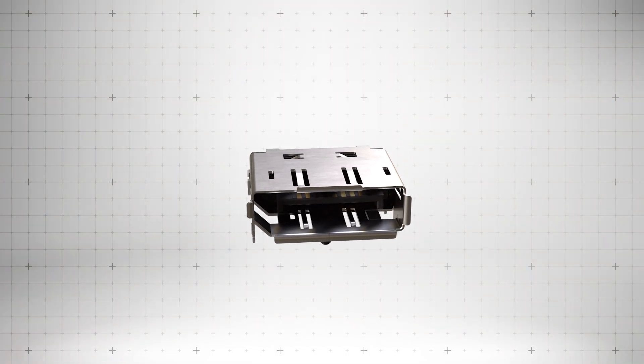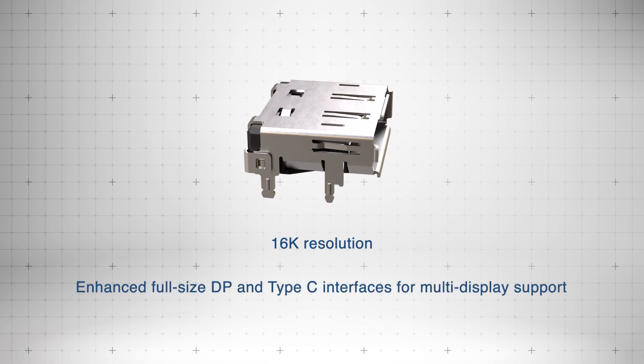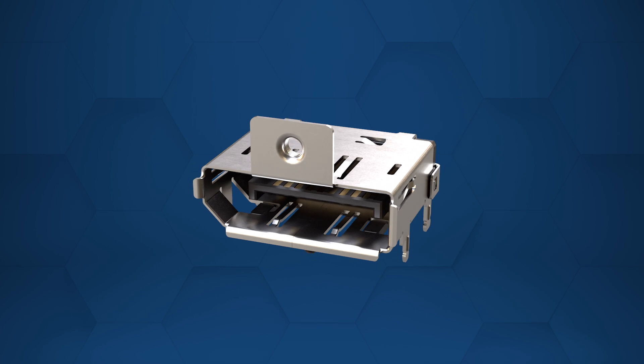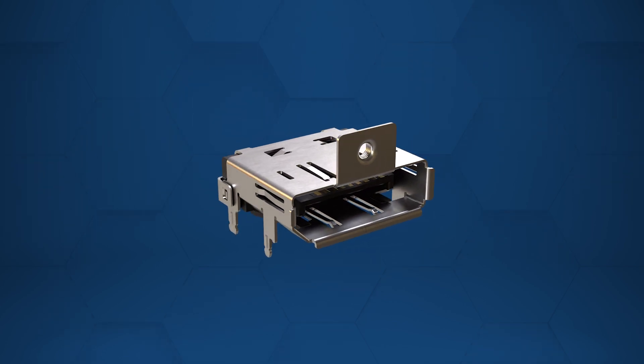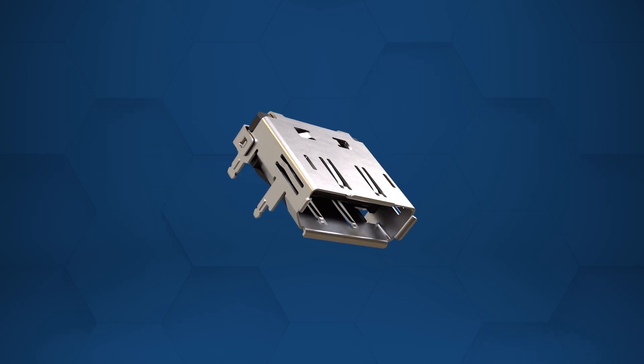Designed to support resolutions up to 16K, these connectors offer enhanced full-size DP and Type-C interfaces for multiple displays. A fully shielded metal shell minimizes EMI and ESD interference, while the passive self-latching mechanism ensures secure connections.